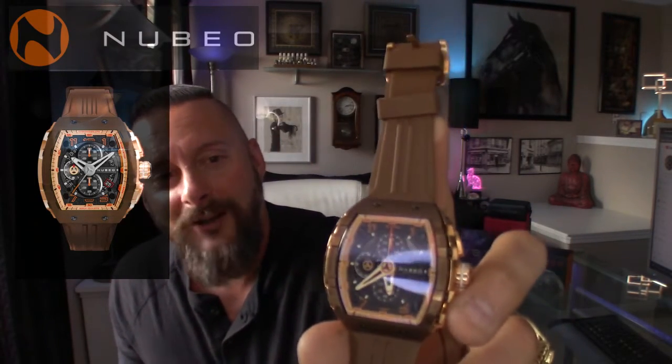It kind of reminds me of a watch I reviewed years ago by a company called Watchstar — totally different in look but had that same rose gold and brown color combination. That was called their Superstar 1. It was just brown like this — very cool. I love the look you get by combining those two colors.